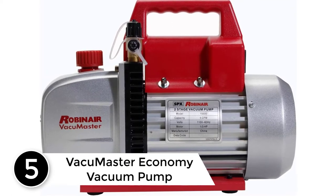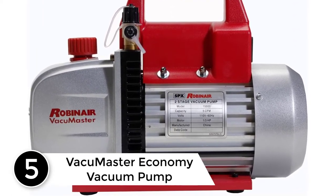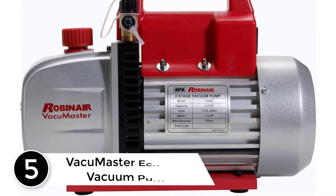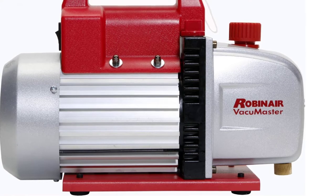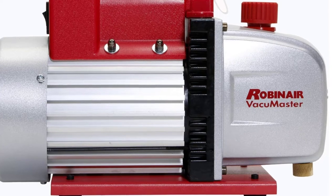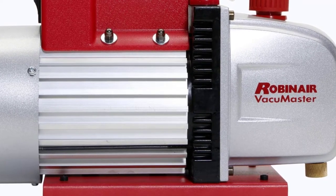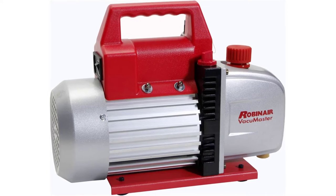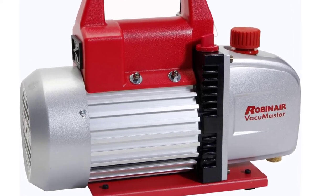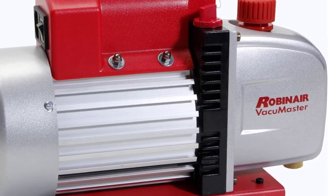Starting at number 5: the Vacuum Master Economy Vacuum Pump. Eliminating air as well as moisture is easy and time efficient with the RobinAir 15500 Vacuum Master. It works fast and is easy to run even for a first-time user. The unit has a wonderful design and superior technology. Moreover, the device is much smaller and lighter than most close alternatives, so working with it is more convenient.